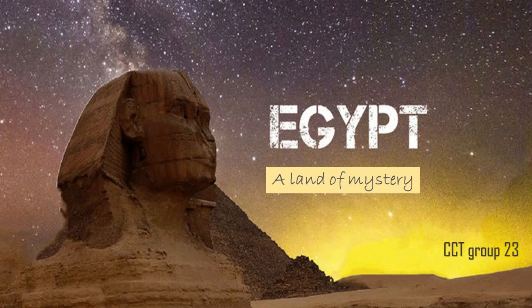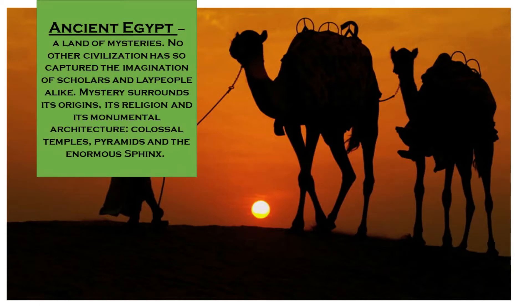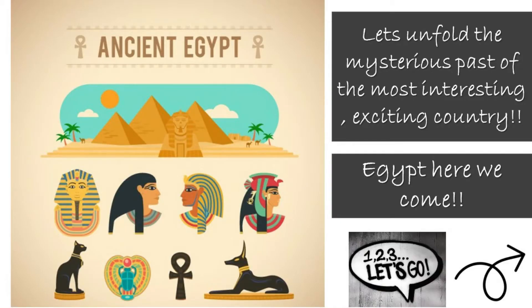Welcome to the virtual world created by us, Group 23, where we take you all on an interesting and exciting journey of the most mysterious land of Egypt. Ancient Egypt is a land of mysteries. No other civilization has so captured the imagination of scholars and laypeople alike. Mystery surrounds its origin, its religion and its monumental architecture — colossal temples, pyramids and enormous structures. Let's unfold the mysterious past of this fascinating country.